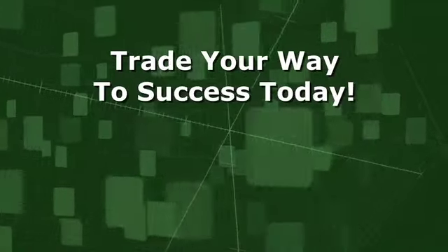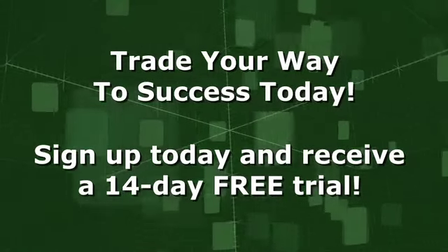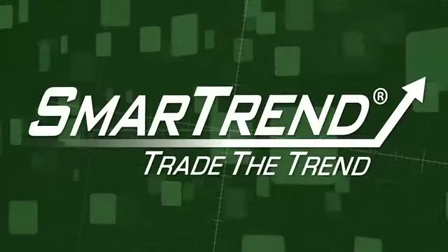Trade your way to success today with SmartTrend. Click below to find more news and market analysis like this to put the power of SmartTrend in your portfolio today.